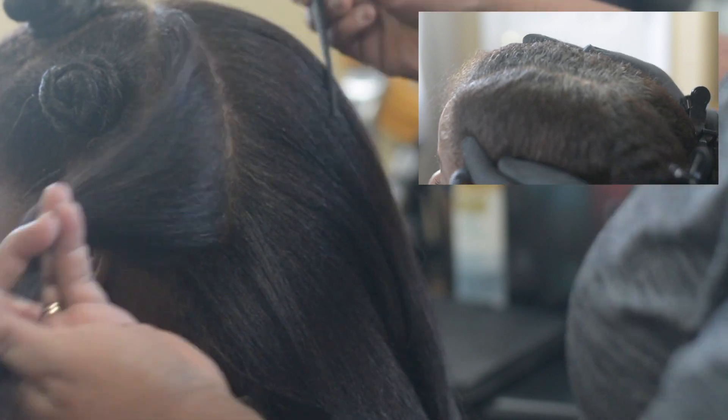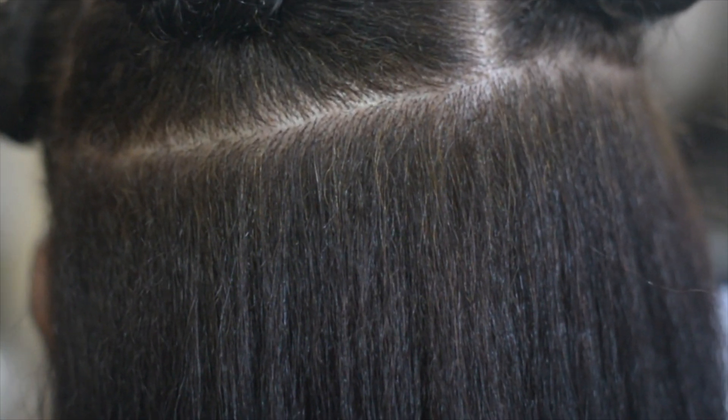Thank you so much for watching this video. I'm Q with Q Loves Hair reminding you to take care of what you love. Until next time, bye.